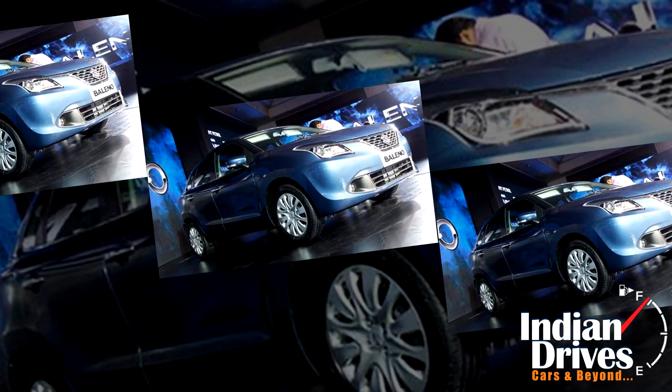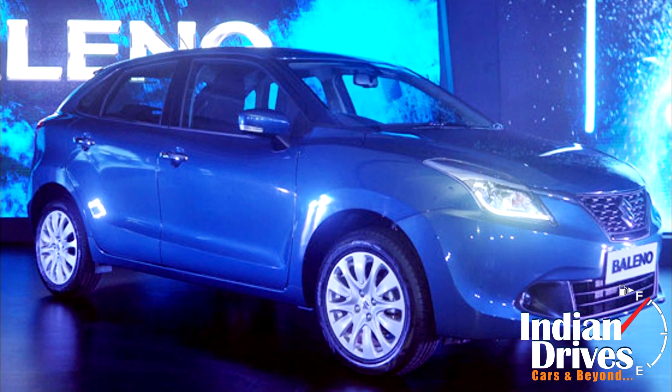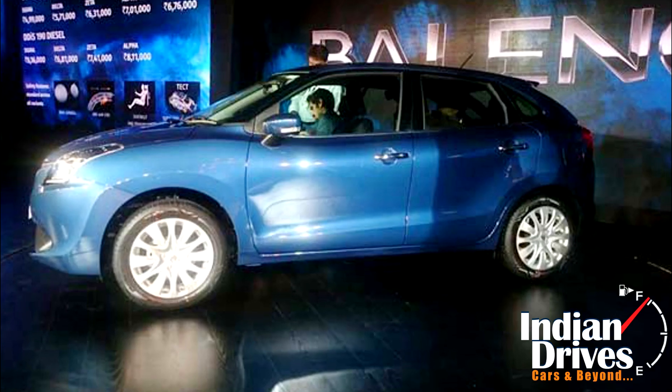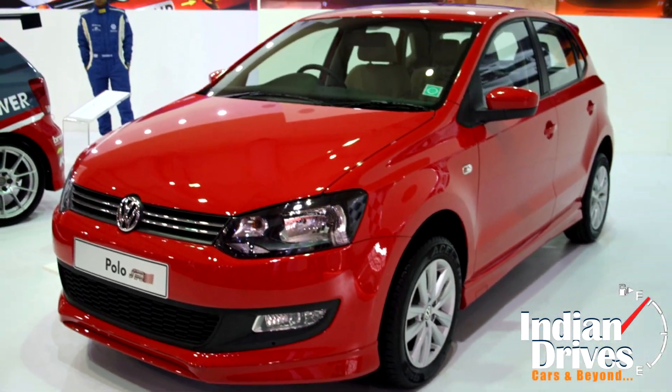In the Indian market, the Bellino would be positioned above the much popular Swift and would mark Maruti's entry into the premium B-plus hatchback segment, which currently is occupied by competitors like the Honda Jazz, Volkswagen Polo and Hyundai i20.